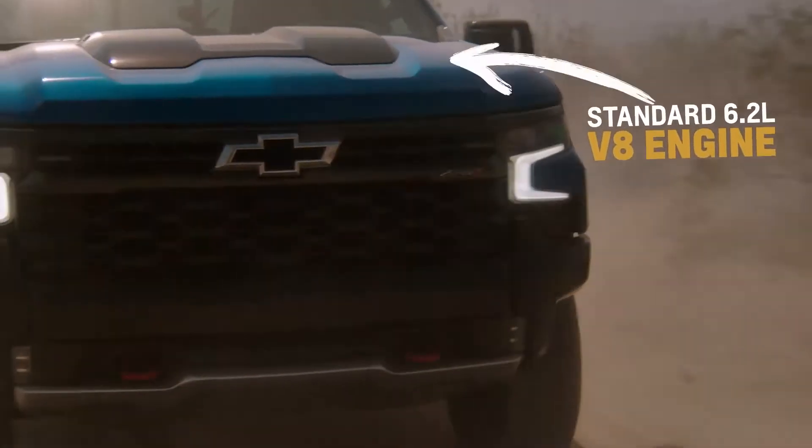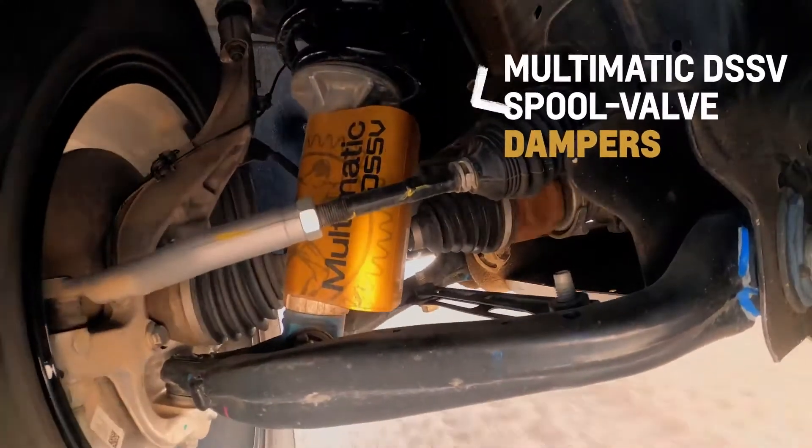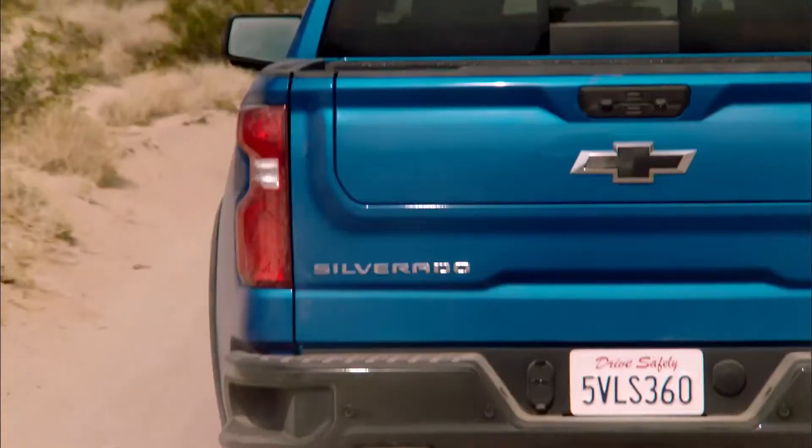It's got phenomenal power, acceleration, good ground clearance, skid protection, and you've got the Multimatic PSSV shocks, so it's just gonna be that much more of a fun truck.